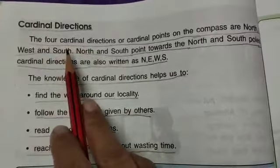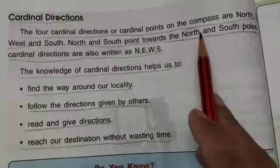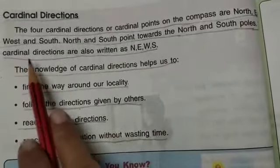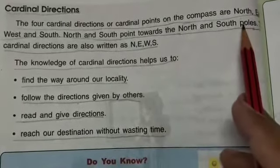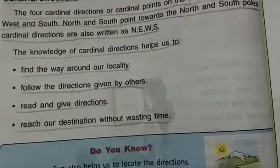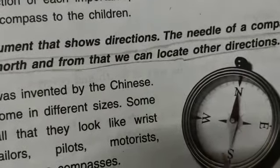The four cardinal directions or cardinal points on the compass are north, east, west, and south. I am going to show you. These are the cardinal directions: north, south, east, and west.